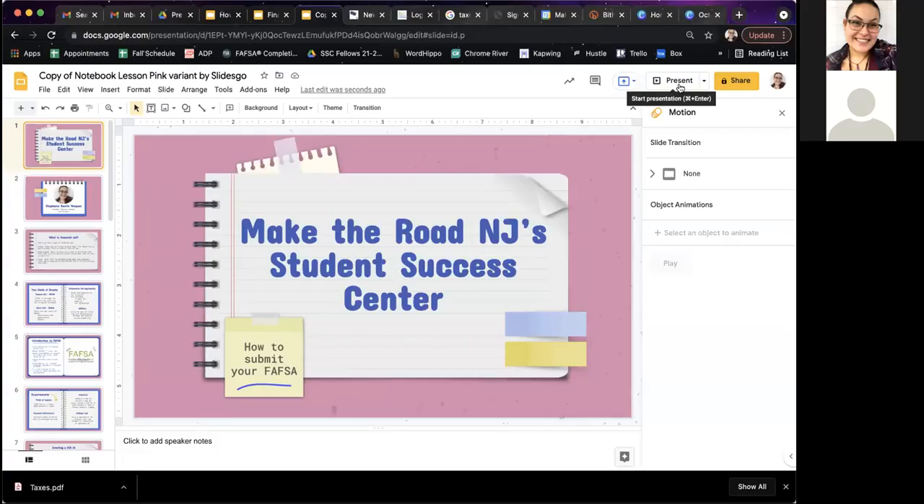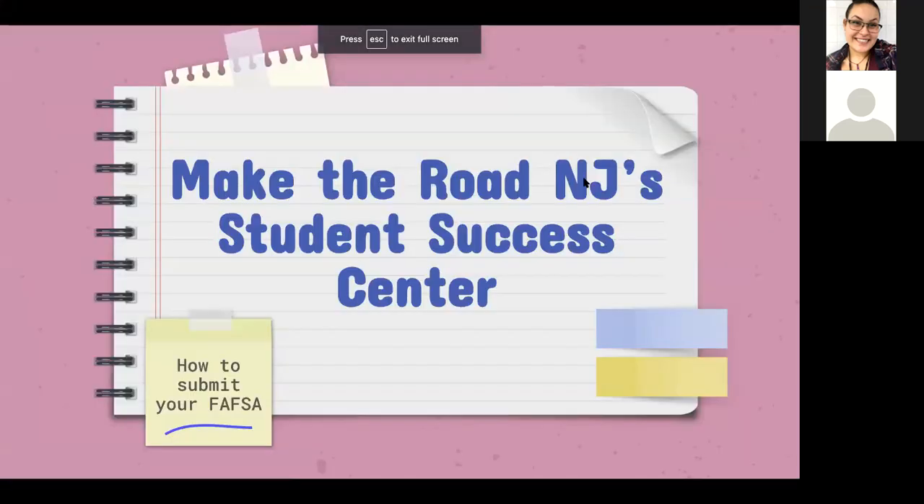Thank you so much, Ashley. I will start by sharing my screen. My name is Stephanie Benito-Foskis. I am the Student Success Coordinator here at Make the Road New Jersey. A little bit about Make the Road before we get started — it's a nonprofit organization in Elizabeth, New Jersey. What we do at the Student Success Center is provide college access information for students from all types of communities.